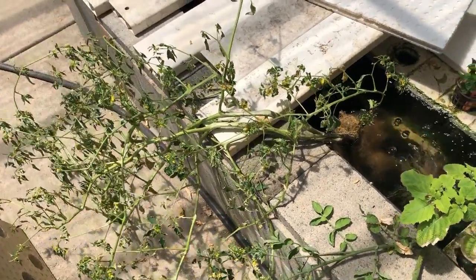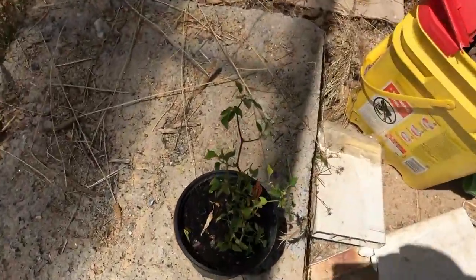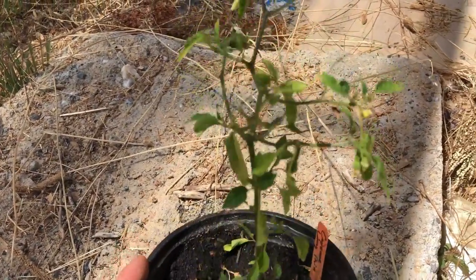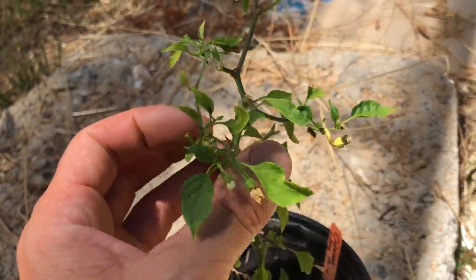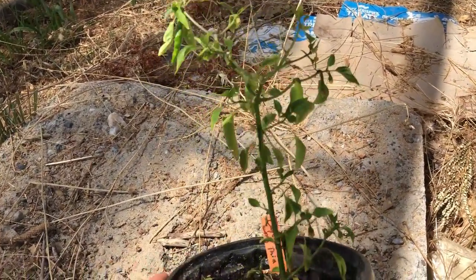I do have the one plant that was really the question mark — this one here. This is where I had all the aphids. I've rinsed this plant off two times with a hose, and the plant doesn't look super great right now, but the aphid situation is totally under control on this.